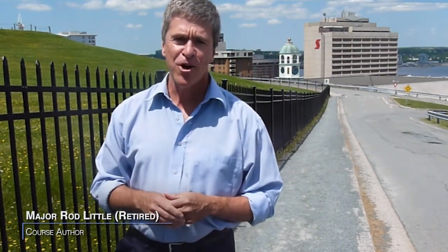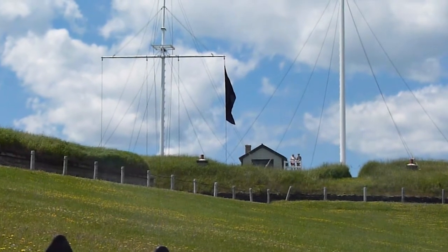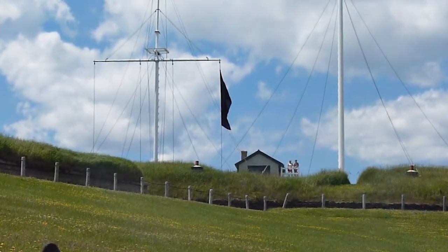Hello and welcome to beautiful Halifax, Nova Scotia, Canada. I'm Major retired Rod Little, the author of the course you're about to undertake: Introduction to United Nations Logistics. We're standing on Citadel Hill, a fort established over 200 years ago. Believe it or not, the logistics requirements then really haven't changed from what they are today.